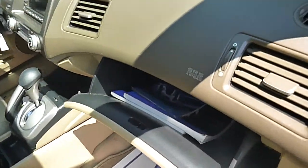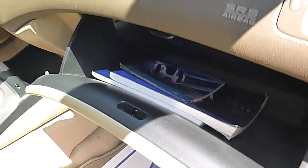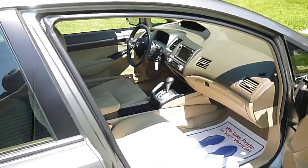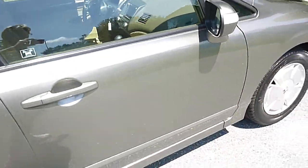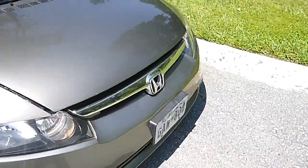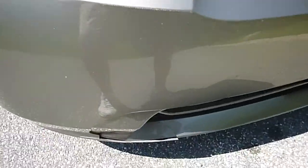It has all the manuals in it. Air conditioning blows cold. It does have a little crack down here also.